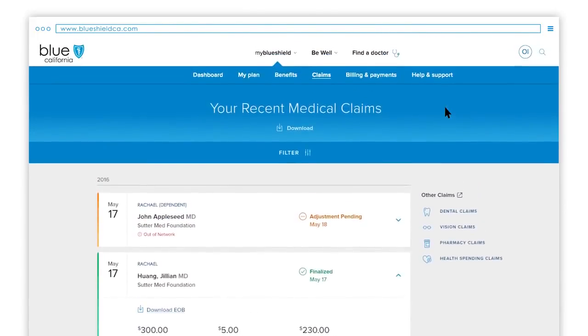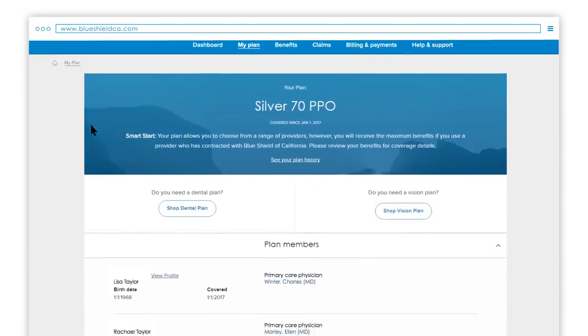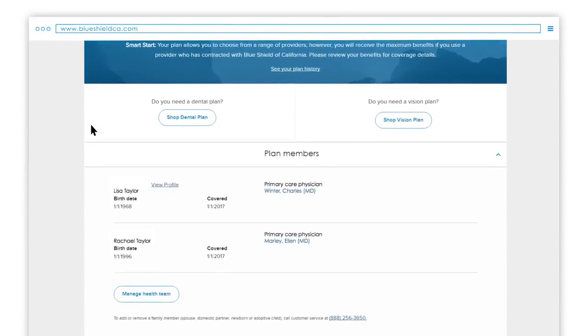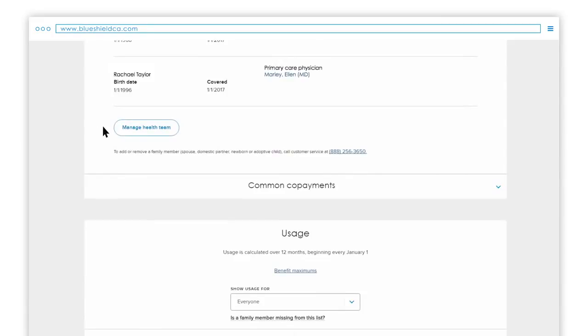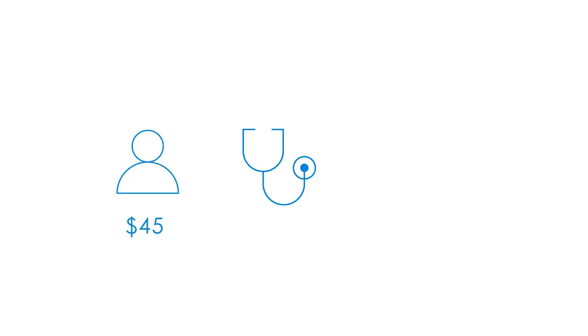You can also view your co-payments from the Dashboard or in the blue navigation bar at the top. Click on My Plan — the first thing you'll see is the list of members covered by your plan. Scroll down and you'll see Common Co-Payments. A co-payment is the dollar amount you pay for a covered medical service or prescription drugs after you meet your deductible. For example, for some plans the co-payment for a doctor office visit is $45 — yours may be more or less depending on your plan.